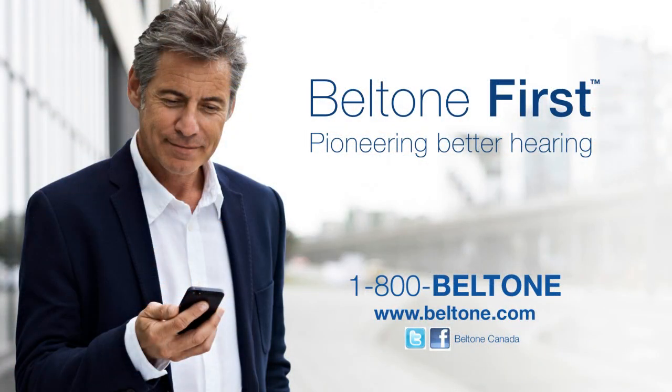Category 5 Technology TV tonight is brought to you in part by Beltone. Learn why Beltone is the choice of millions when it comes to fantastic hearing care. Check out Beltone First — a revolutionary made-for-iPhone hearing aid. Visit Beltone.com, or get a free trial by calling 1-800-BELTONE now.